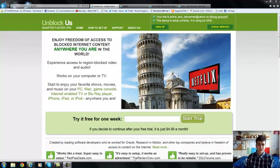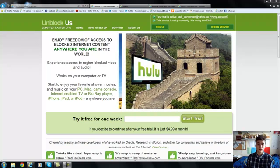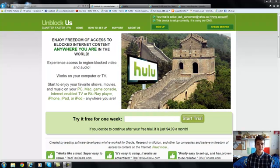Hey guys, Jack from Techfusions here and today we are going to be looking at how to get the US content of things like Netflix in the UK.